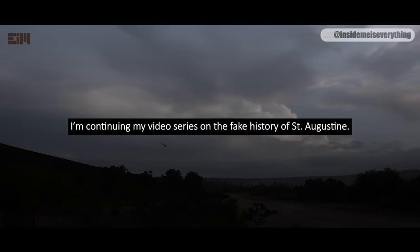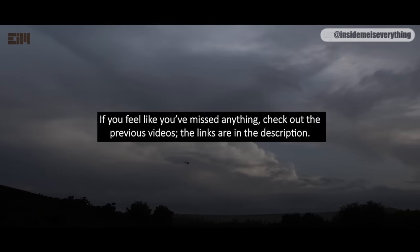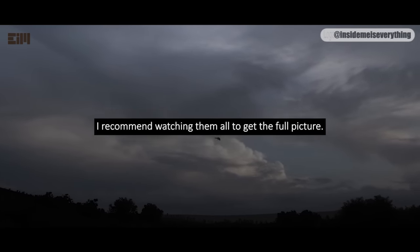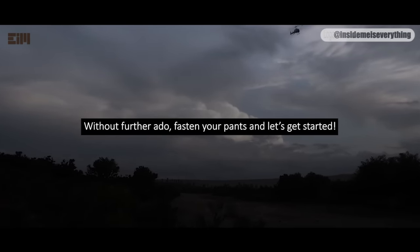I'm continuing my video series on the fake history of Saint Augustine. This is part 4. If you feel like you've missed anything, check out the previous videos — the links are in the description. I recommend watching them all to get the full picture. Without further ado, fasten your pants and let's get started.